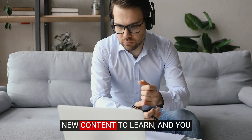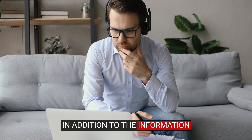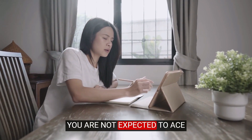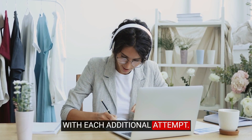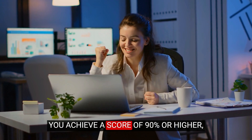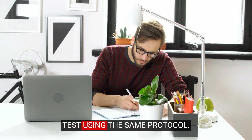You will be presented with new content to learn, and you must master these questions in addition to the information covered in your course module. It's important to remember that you are not expected to ace each exam on your first try. Your goal is to improve by 10% with each additional attempt. Continue to retake the exam until you achieve a score of 90% or higher, then move on to the next test using the same protocol.